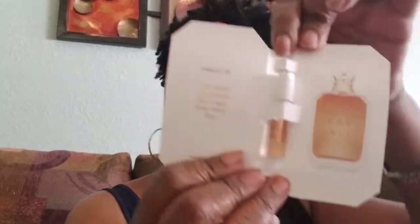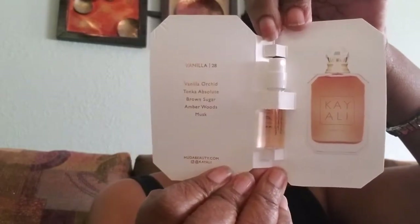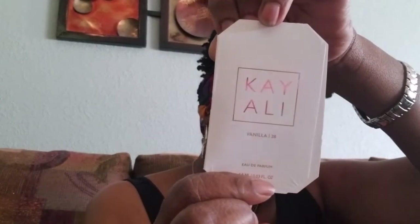We also have Kay Ali, and I think this is a fragrance that she makes with her Huda Beauty line. It says Londella Orchid — that's what it smells like. Oh, that smells really good! I'm not one of those people that can buy a fragrance online; I know some people do, but I need to know what it smells like before I purchase it.